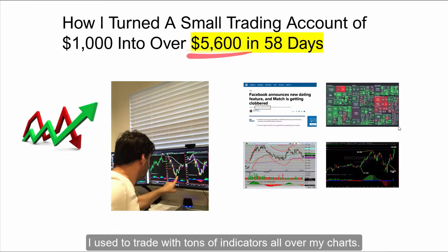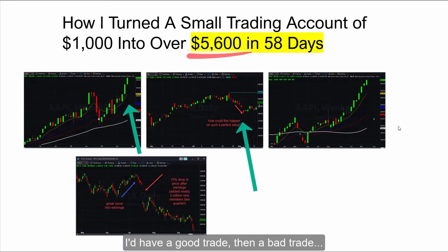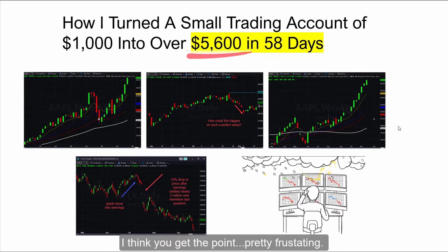I used to trade with tons of indicators all over my charts. I'd search and scan for patterns and triangles and flags and all those popular methods you always hear about — with mixed results. I'd have a good trade, then a bad trade, then a good trade, then a not-so-good trade. I think you get the point. Pretty frustrating.